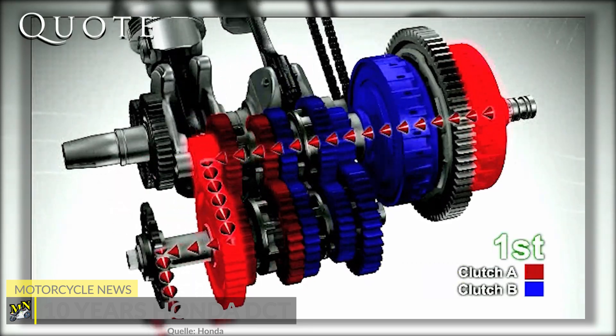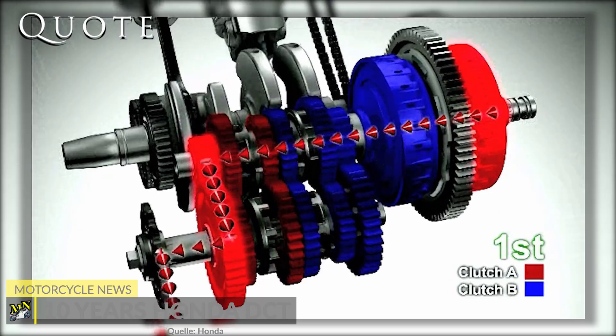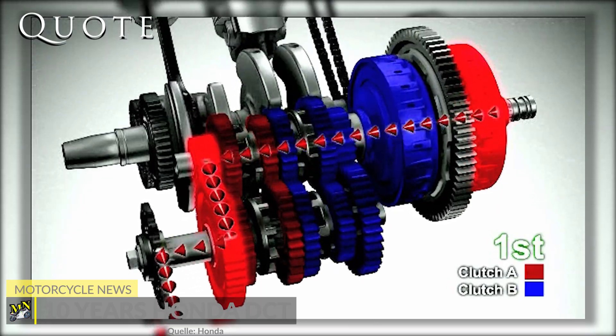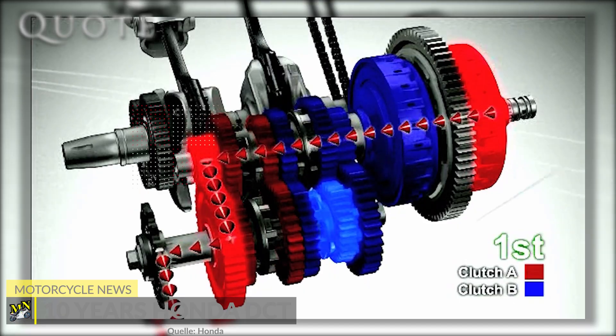Later, they refined the way that the throttle blips on the downshift to accurately match the revs and make those shifts really smooth. They also introduced the adaptive clutch capability control, which uses the electronic control of the DCT system to slip the clutch a little when the throttle position is changed initially from a fully closed or fully open position.